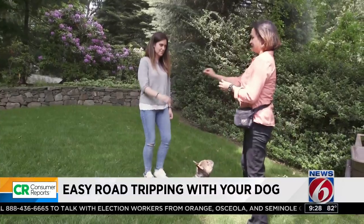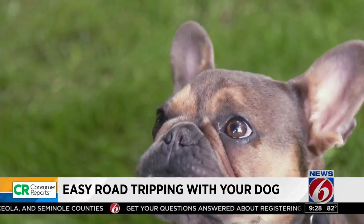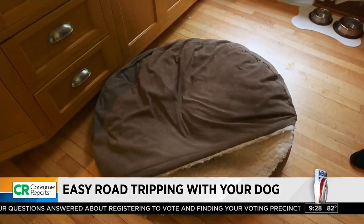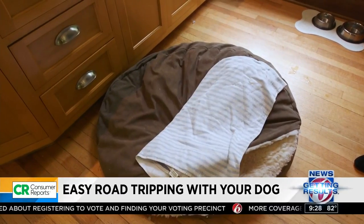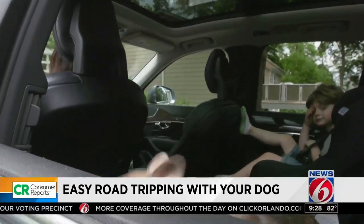And that's not all. Trainer Holly Santana says you should have consistency — the same food, the same schedule. If they eat at 6 a.m. and 6 p.m., keep it at 6 a.m. and 6 p.m. She also says bring a towel or bed with a scent from home, keep the car cool, and take breaks every three hours at least.